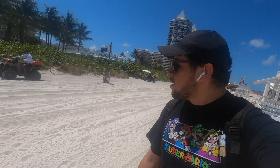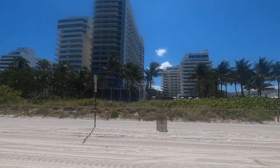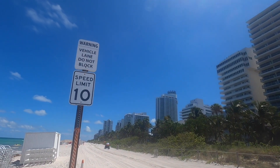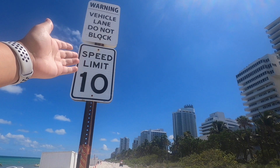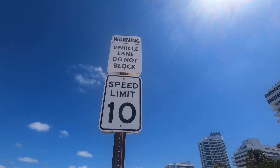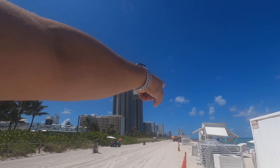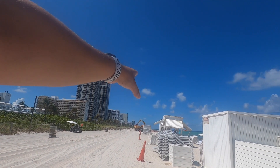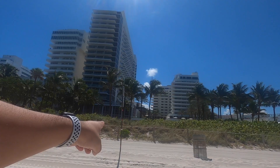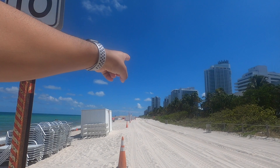They've actually developed an entire lane for construction vehicles. And check this out — where do you see a speed limit on a beach? This one. It says 'vehicle lane, do not block,' speed limit 10 miles per hour. It stretches from these trucks where we started the video, but that's not the interesting part.